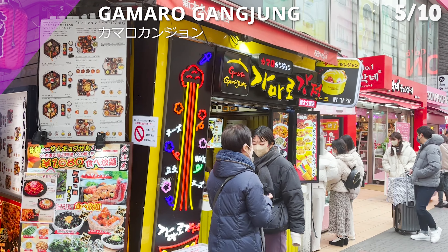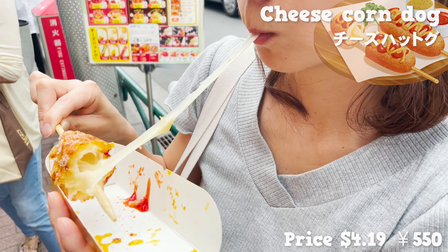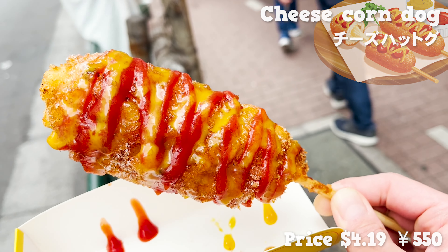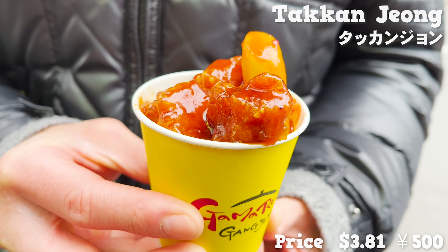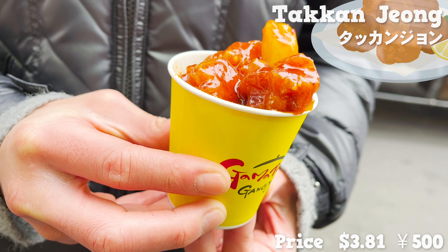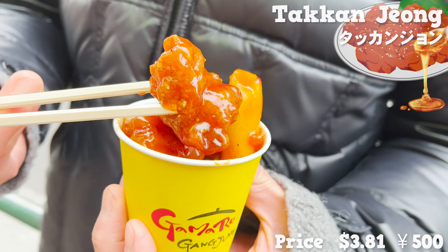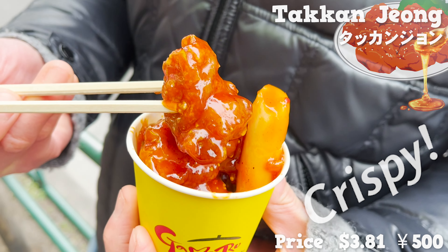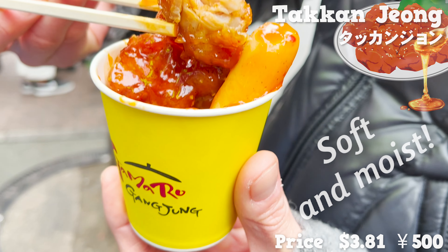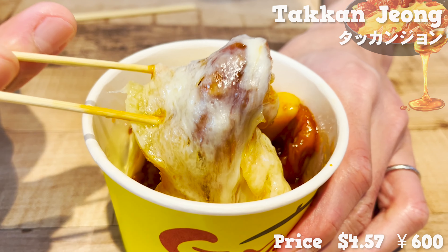The next shop is called Gamaro Ganjan. In the previous video, we checked out cheese corn dots from here — a must-have menu, so don't forget to try it. What we are having today is Takkanjan. Takkanjan is boneless fried chicken marinated in a sweet and chili sauce. Since honey is added to the sauce, you taste sweetness in the midst of spiciness. This crispy texture is very addictive, and the chicken is soft and moist. You can eat it like a snack. You can also choose cheese takkanjan with abundant cheese on top.